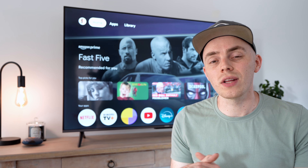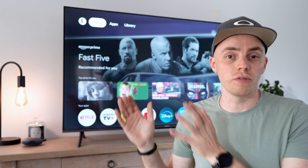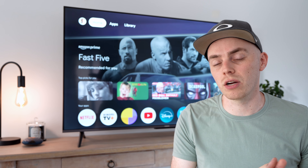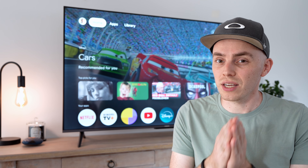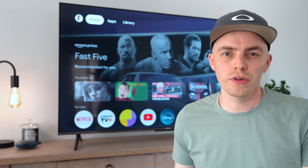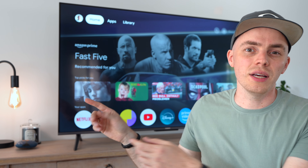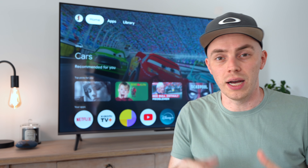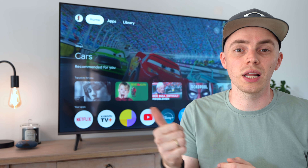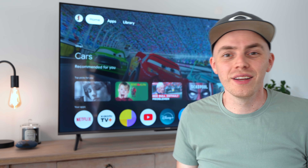Go check out the link in the video's description, because Techpunt.nl, the guys who delivered this television, have the lowest price guarantee, so sometimes you can get it for a really attractive price. If you want to know one of my most favorite gadgets from Xiaomi, go take a look at that video. I hope you enjoyed this one — don't forget to give it a like and please consider subscribing so I'll see you in the next one.